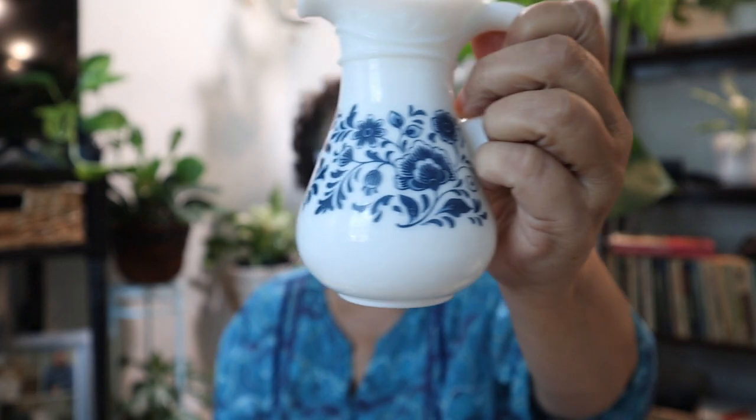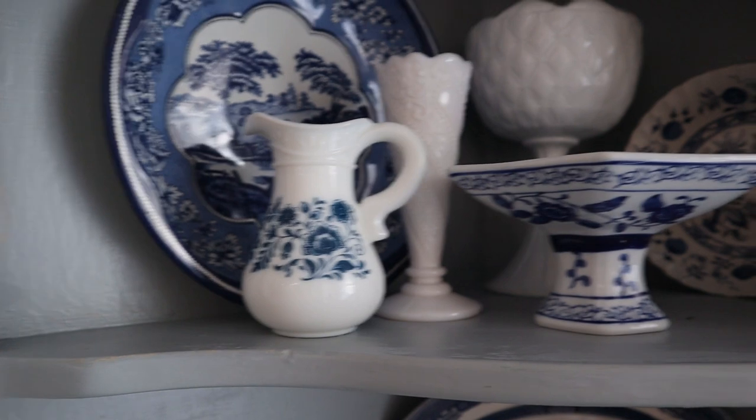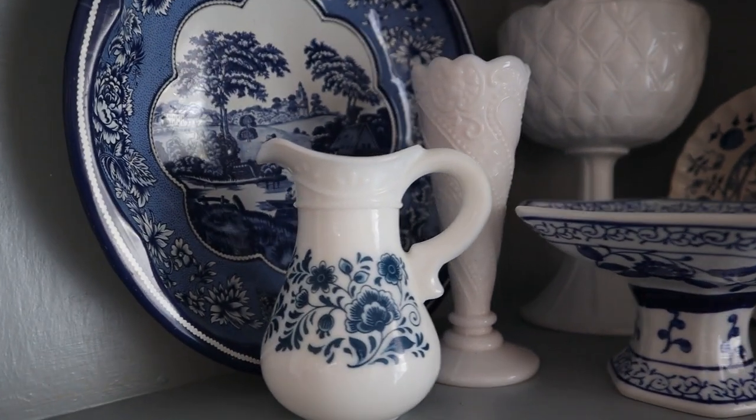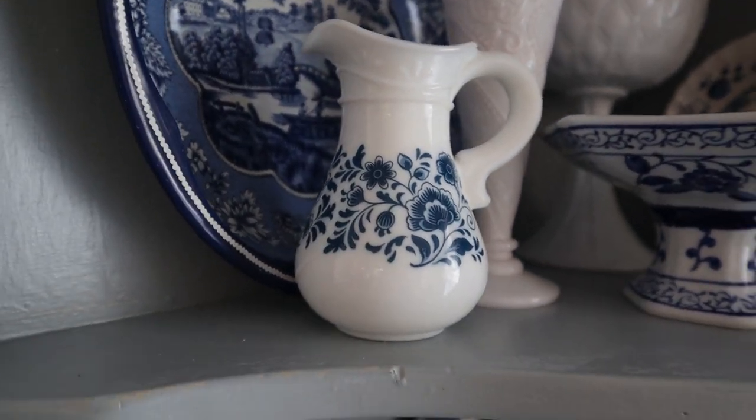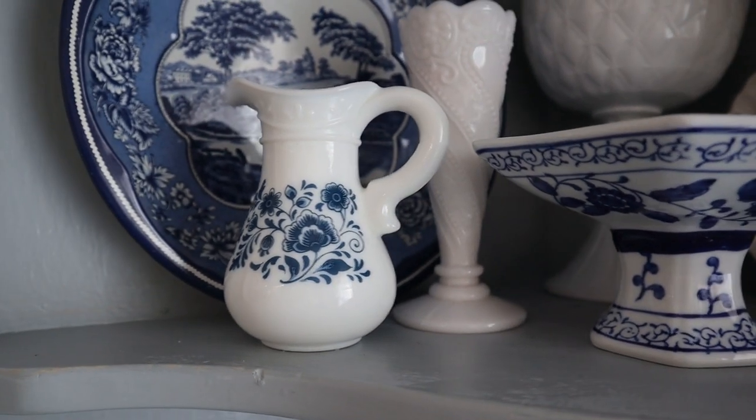The Avon white milk glass pitcher was originally listed for $8 and I got it for $4. It's nice and heavy. How pretty — I love that. I can put this in my corner hutch in the kitchen and display it with my other blue and white stuff, or I have my other Avon milk glass in my bathroom and bedroom, so I can put it either place.